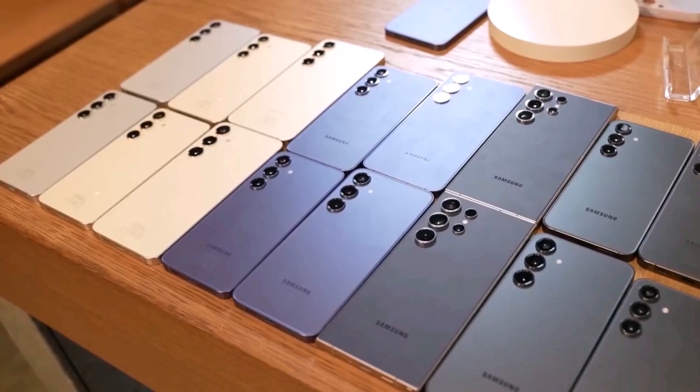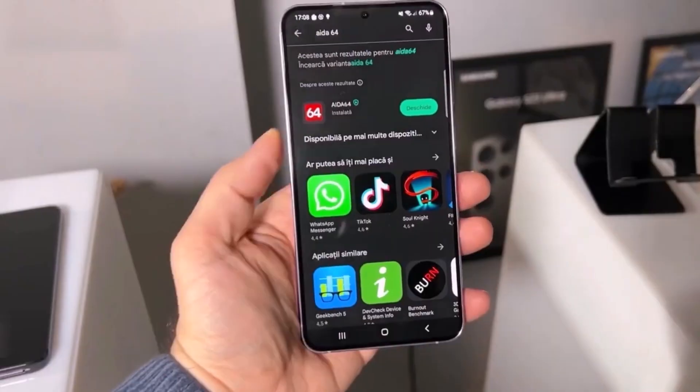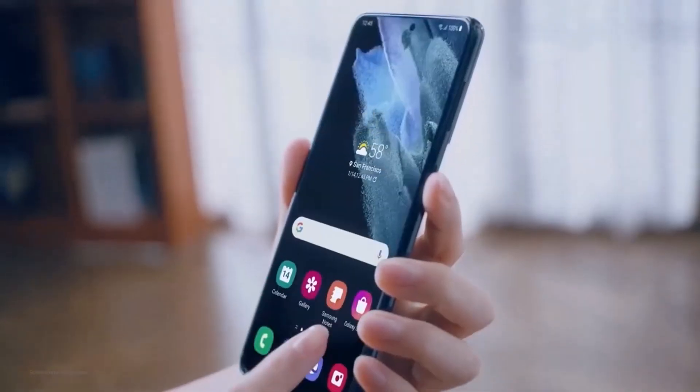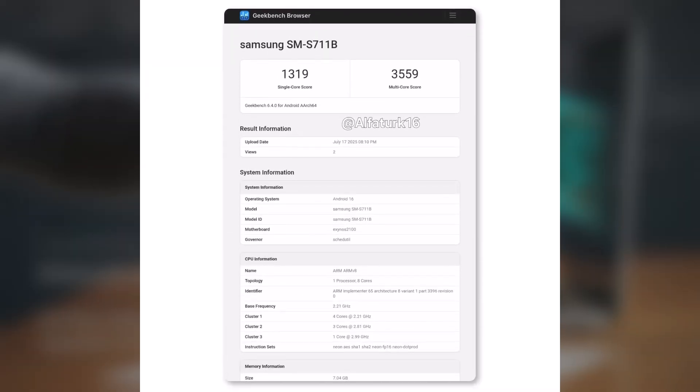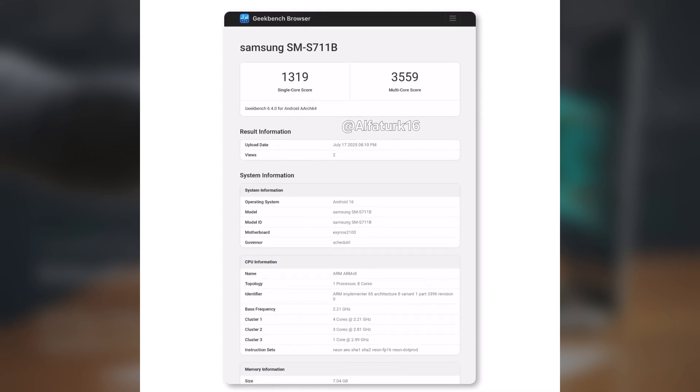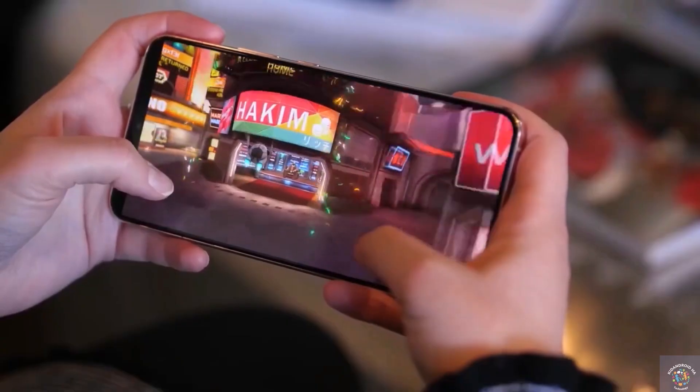Internal testing is also happening on several other models, including the Galaxy S23 Fan Edition. The Geekbench listing for the Galaxy S23 Fan Edition gives us a first look at how the phone handles the upcoming software update. It's an early but important sign of progress.